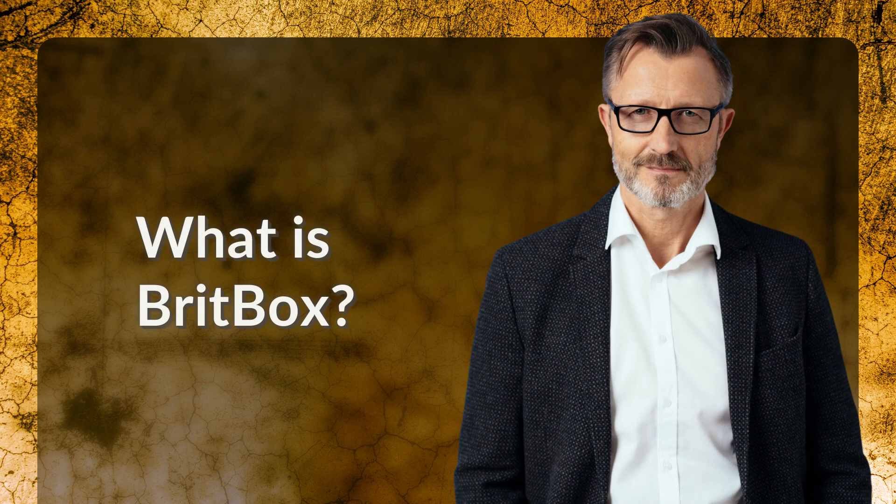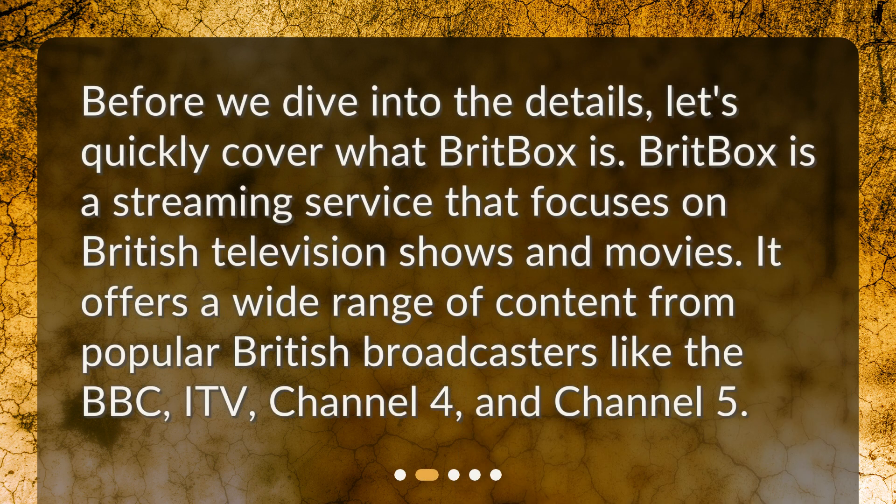What is BritBox? Before we dive into the details, let's quickly cover what BritBox is. BritBox is a streaming service that focuses on British television shows and movies. It offers a wide range of content from popular British broadcasters like the BBC, ITV, Channel 4, and Channel 5.